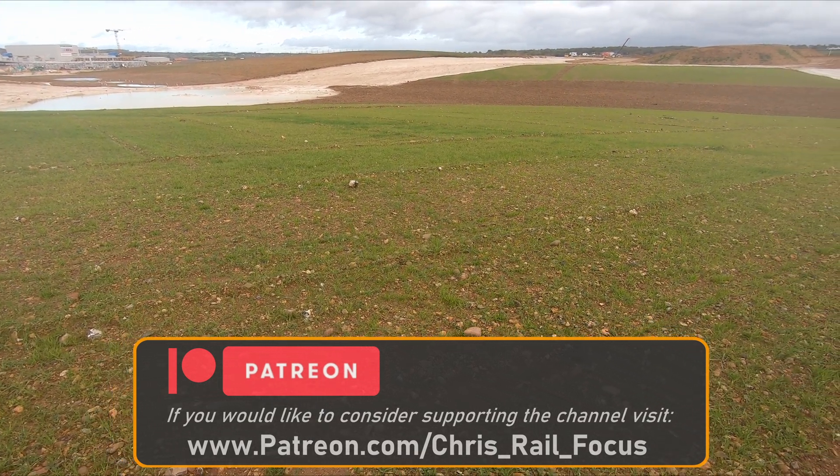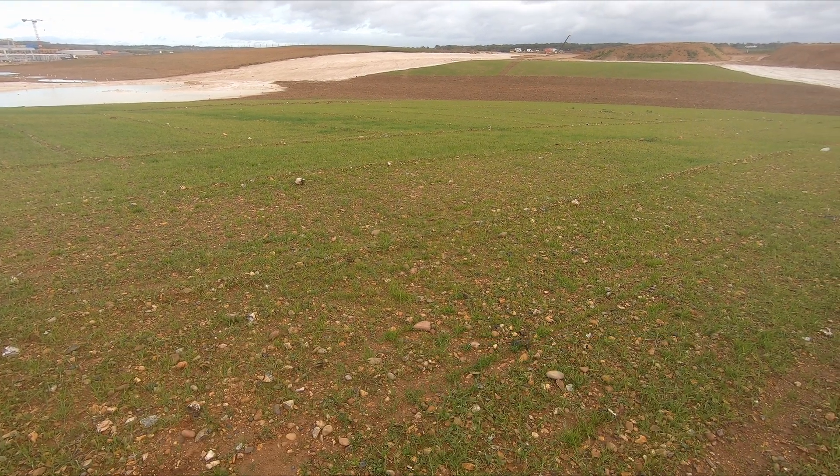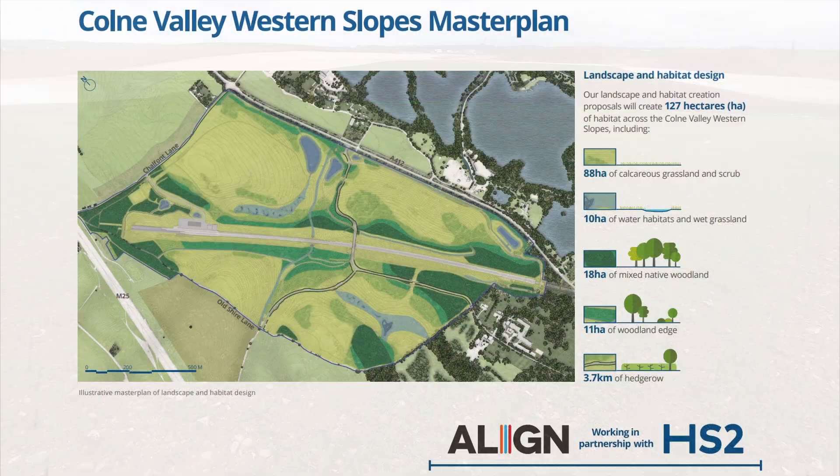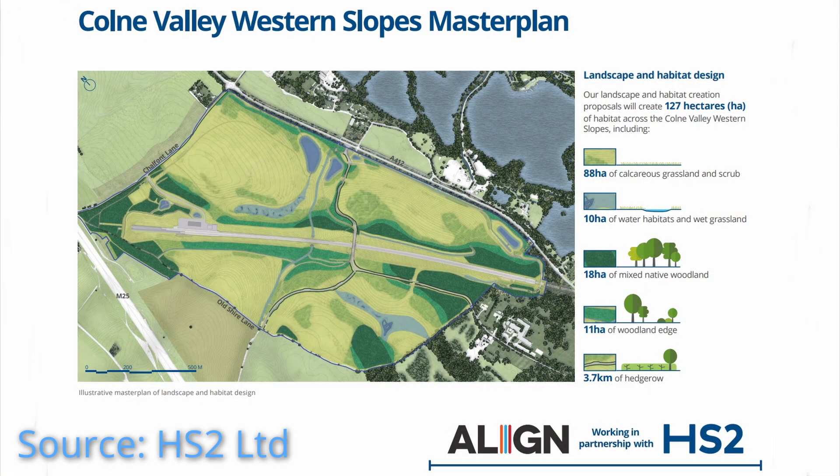Eventually the landscape will have gentle rolling hills with ponds, woodlands, wetlands and grasslands, which as well as providing a valuable natural habitat will also provide a large open space for people to enjoy. Once the tunnel and viaduct are complete, the factories will be dismantled and the remainder of the site will be landscaped and open to the public.